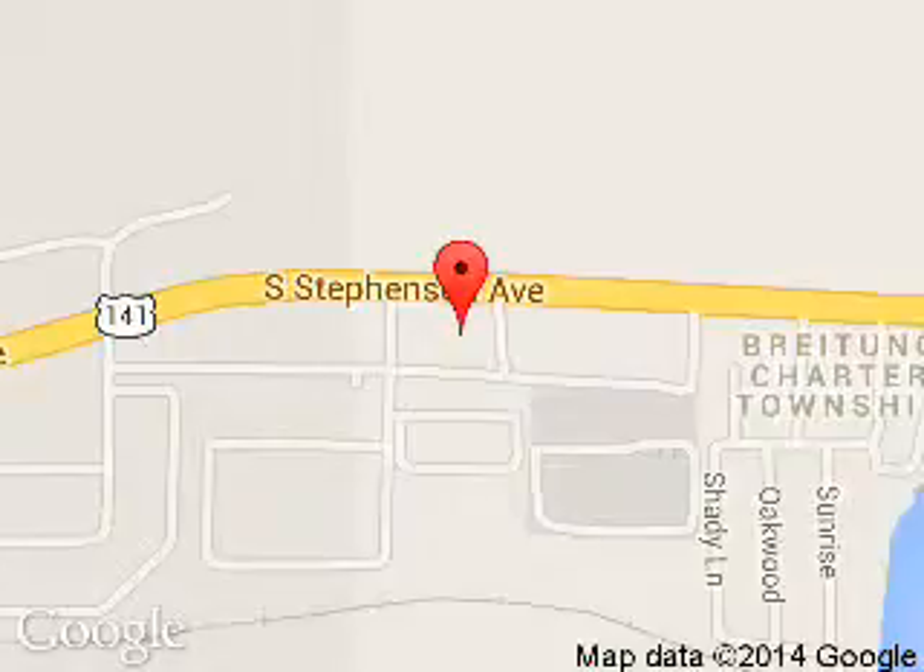We are located at West 7600 U.S. Highway 2, Kinnisek, Michigan.